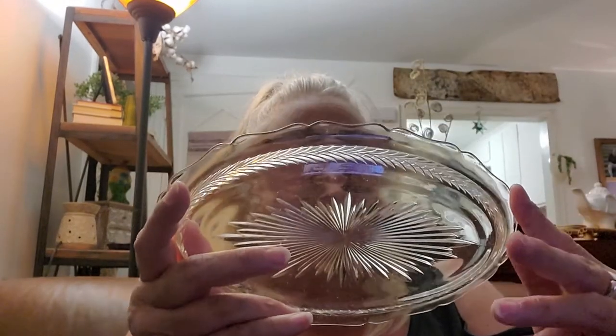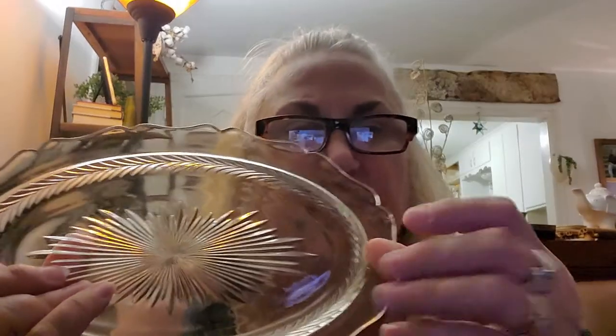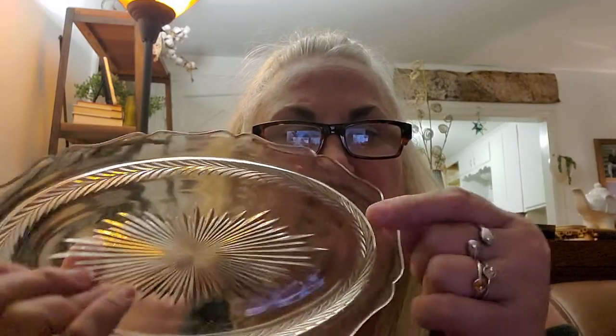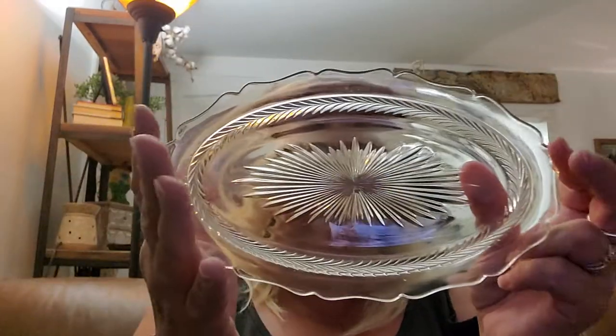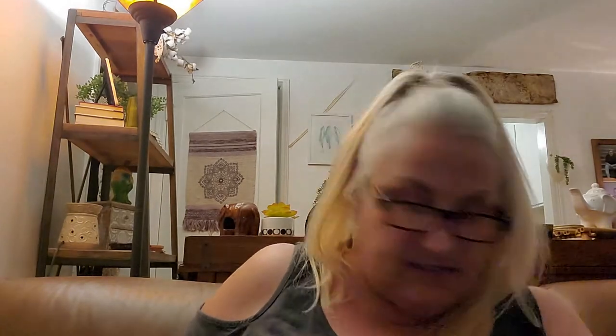I got this dish. I'm not really sure much about it, except that I just found a chip right here. But it's still an awesome dish. You could definitely use this even — it doesn't have to be for food stuff. It could be for a nice display at Christmas time or whatever. It would be great for candles and all that stuff too. I got this just because vintage Christmas — I always pick up any little bits I can if I can find them.